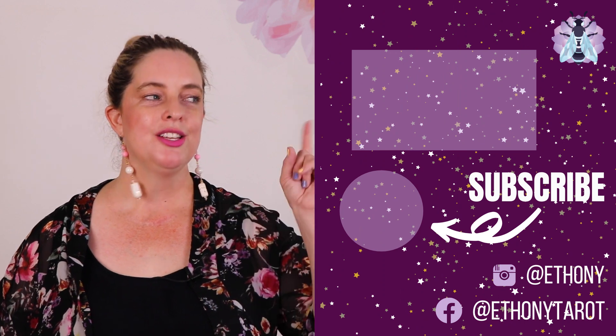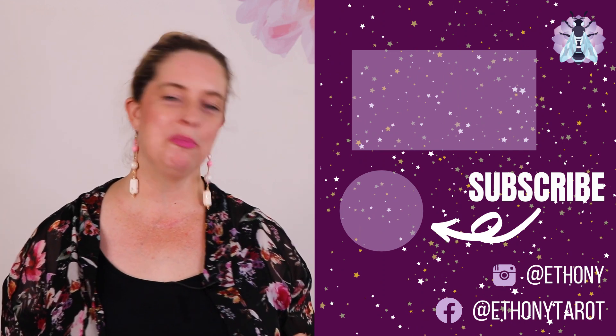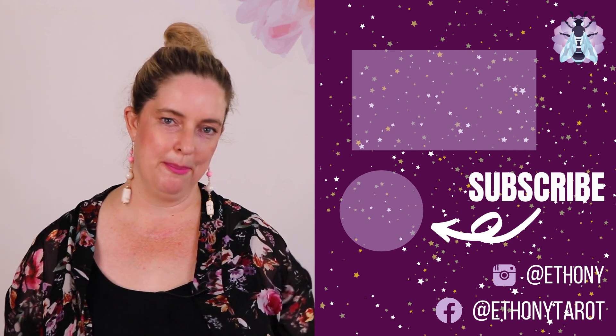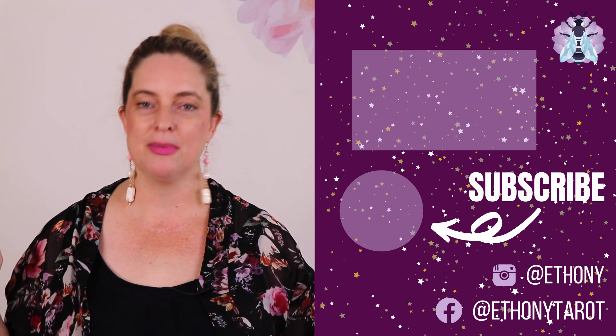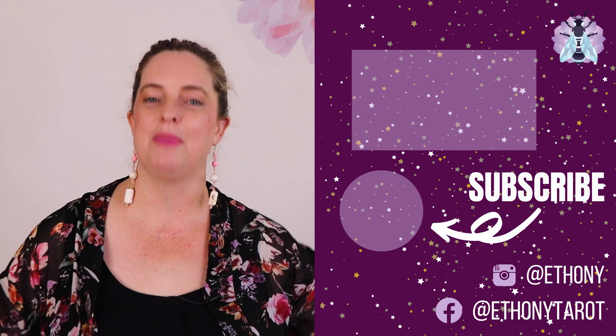Do you want to watch me declutter my huge tarot collection? Check out the video where I go through the painful process of saying goodbye to some of my decks — there'll be more of those in the future as well. Thank you so much for watching, and let me know in the comments below what your favorite mass market tarot decks are at the moment. I'll see you all next time, my lovely tarot bumblebees.